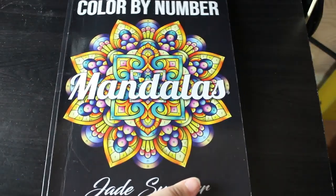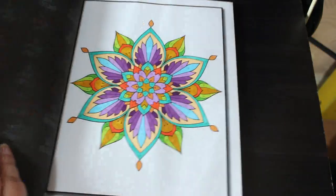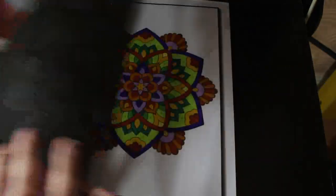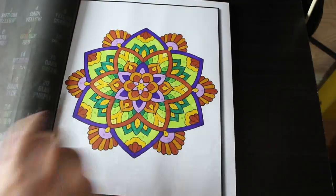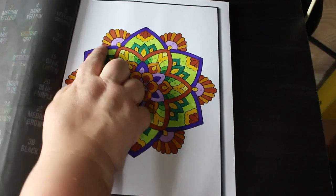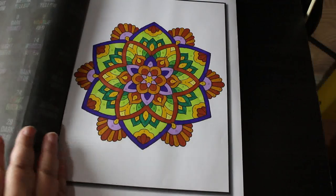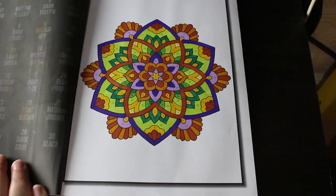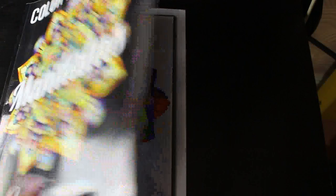Colour by Number Mandalas — another Jade Summer. It's been a lot of Jade Summer patterns this month; I've got so many pattern books by Jade Summer and I just love doing them. Look at that, it's beautiful! This one was done with the Ohuhu markers. I love this colour, I think it's beautiful. I love doing these patterns — I find them really relaxing, especially in bed at night with some music on or watching a video, just chilling out.